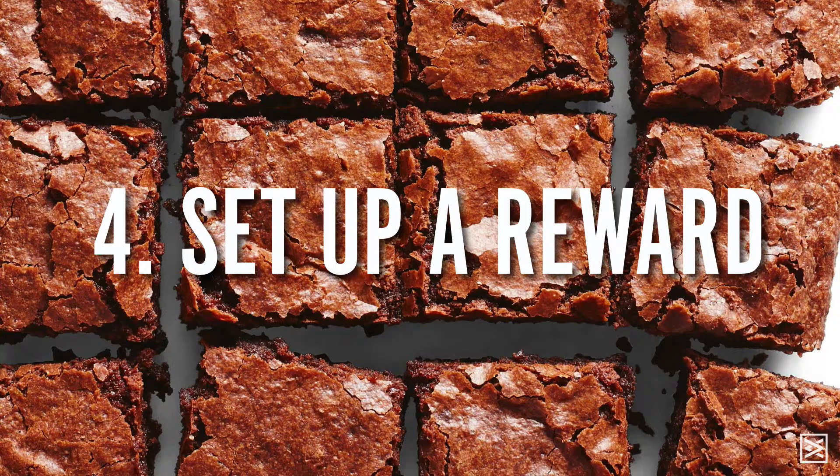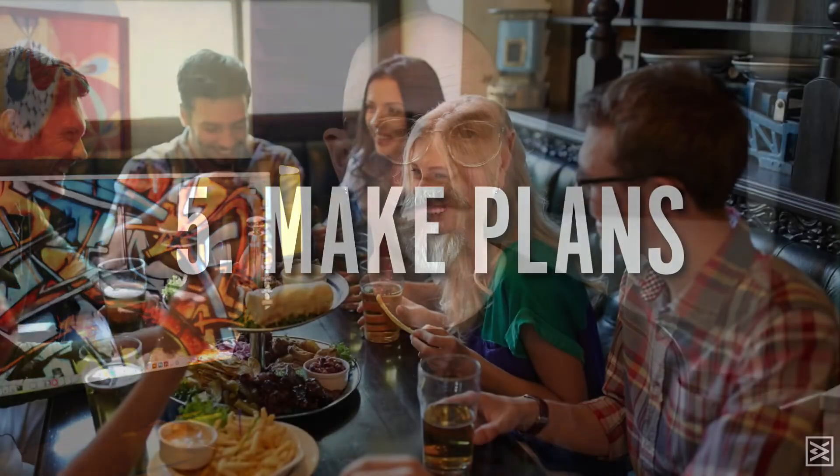Number four is set up a reward for getting something done or a series of things done. It could be as little as a cookie, a walk around the block, or listening to some music, or it could be as big as a dinner out or a trip to Vegas. Give yourself a reward — something to look forward to for staying focused.